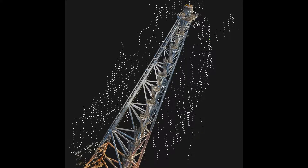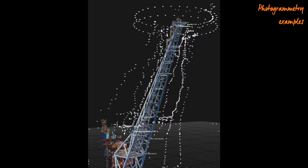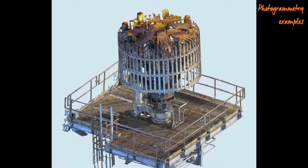The model quality depends on many factors. These include the quality of the camera, the resolution of the photographs, the standoff distance to the object, as well as the number of photographs and the amount of overlap.